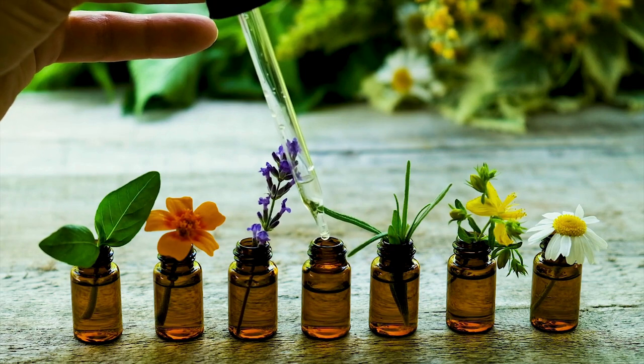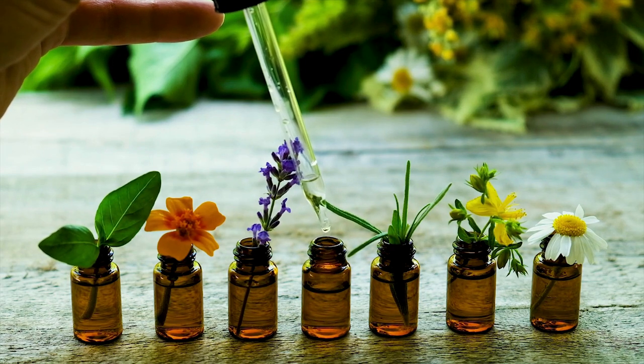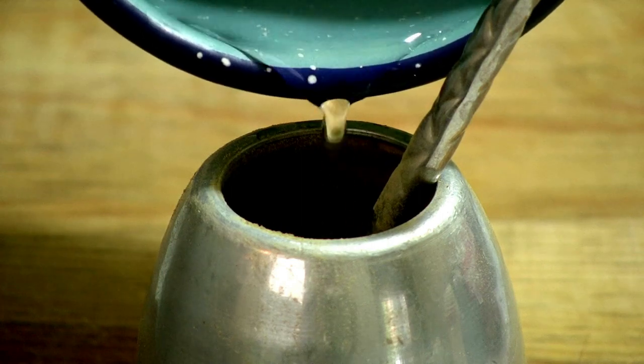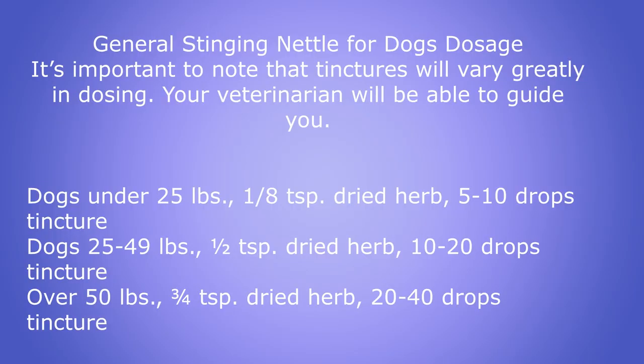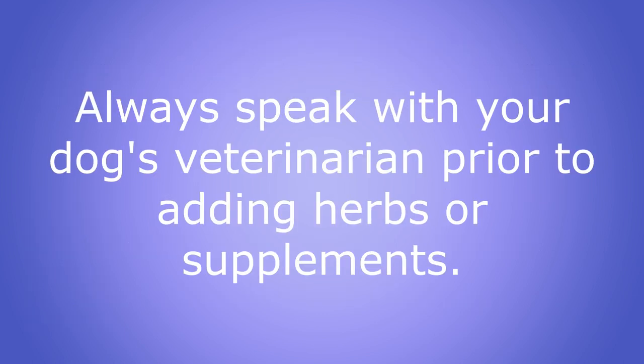Stinging nettle can be provided to your dog in the form of a tincture, dried herb, tea, or body wash. The general stinging nettle dosage for dogs is as follows: dogs under 25 pounds can have one-eighth of a teaspoon of dried herb or 5 to 10 drops of the tincture. Dogs 25 to 49 pounds, a half teaspoon of dried herb or 10 to 20 drops of the tincture. Dogs over 50 pounds, three-fourths of a teaspoon of the dry herb or 20 to 40 drops of the tincture. As mentioned earlier, please speak to your dog's holistic veterinarian before adding any herbals or supplements to your dog's diet.